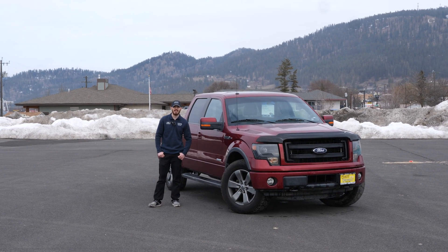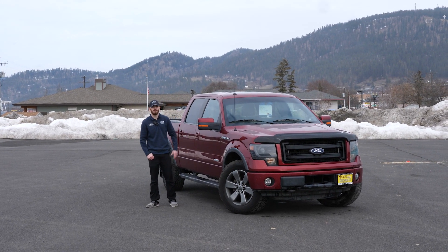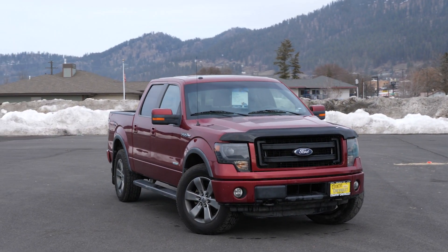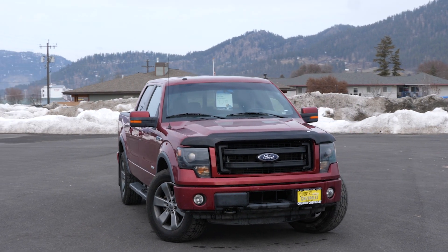Howdy, I'm Cody here at Country Chevrolet and today I'm here to talk to you about this 2014 Ford F-150 FX4. This truck is listed for $21,999 and you're not going to find a nicer truck on the market.